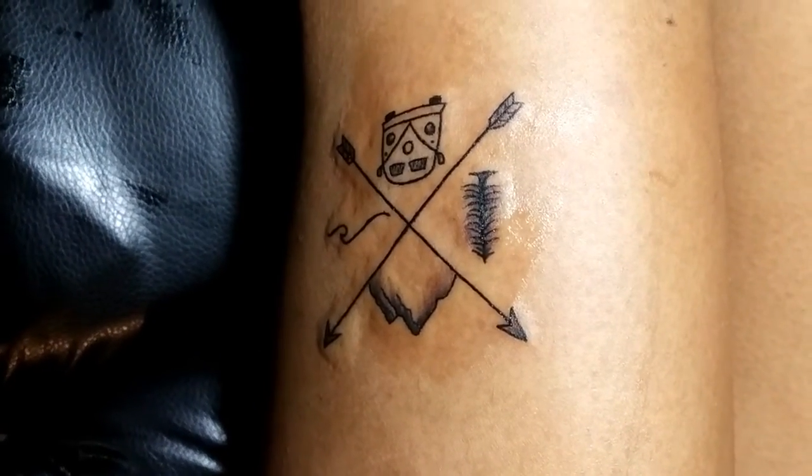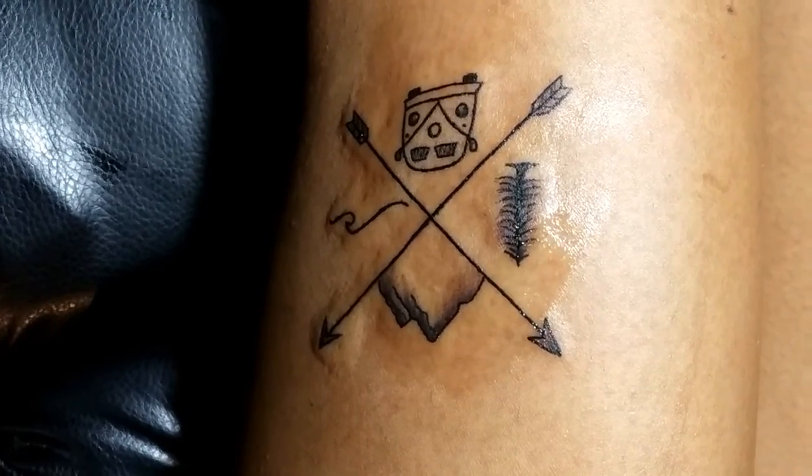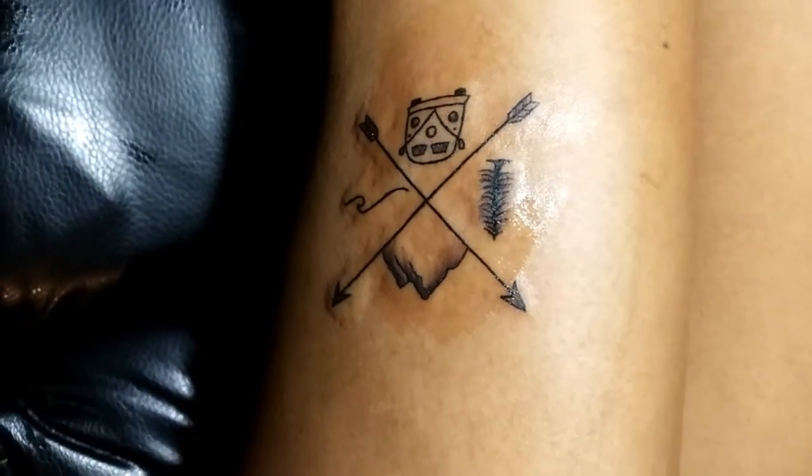Thigh tattoos are very attractive, and meanwhile you can easily hide them. So you can easily carry these tattoos for a lifetime.